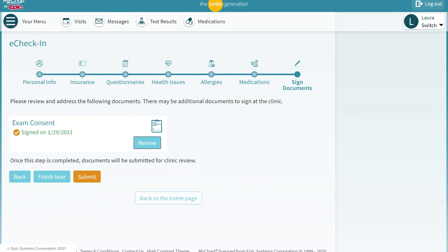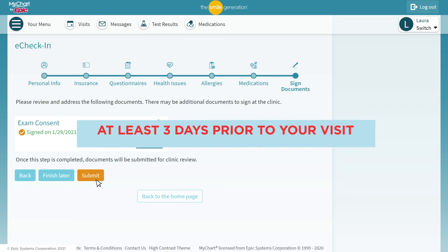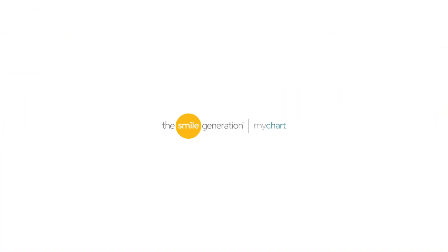After you fill out all the information, remember to hit Submit. We encourage you to complete eCheck-in at least three days prior to your visit so that your provider can review your health information and tailor the care for you. Use eCheck-in on Smile Generation MyChart, say goodbye to paperwork, and save time at your next visit.